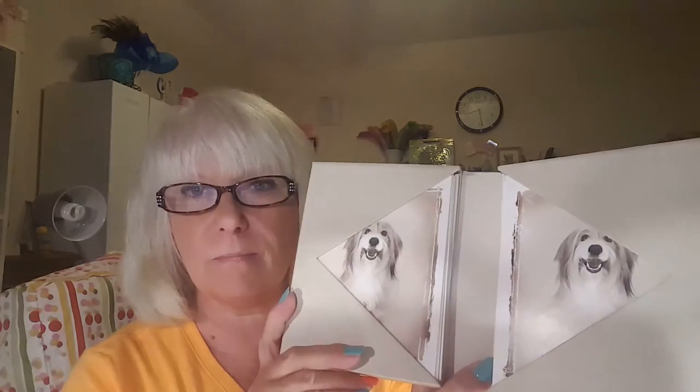Then I found this at the Goodwill. It's a set of cards and it says 'Just Dogs' on it. It's got several cards in here with, I think, four different doggy designs. I got those because I'm always sending out cards.